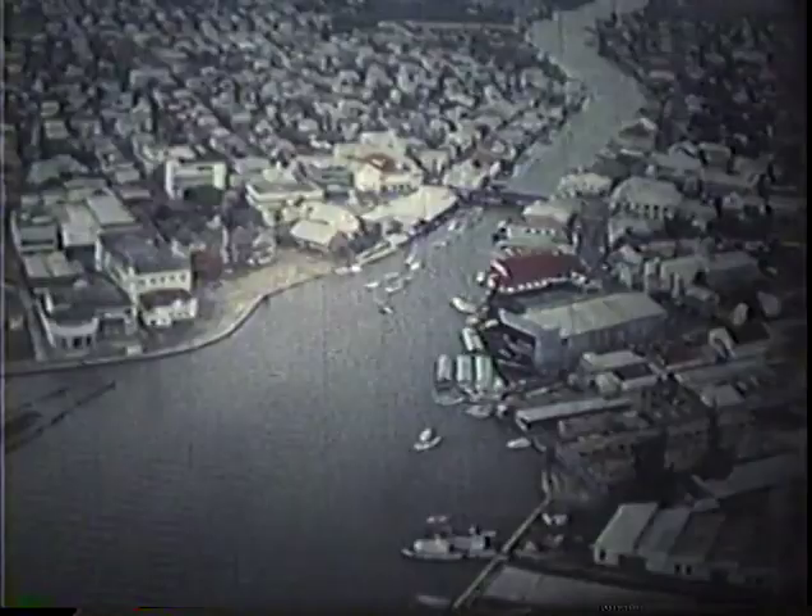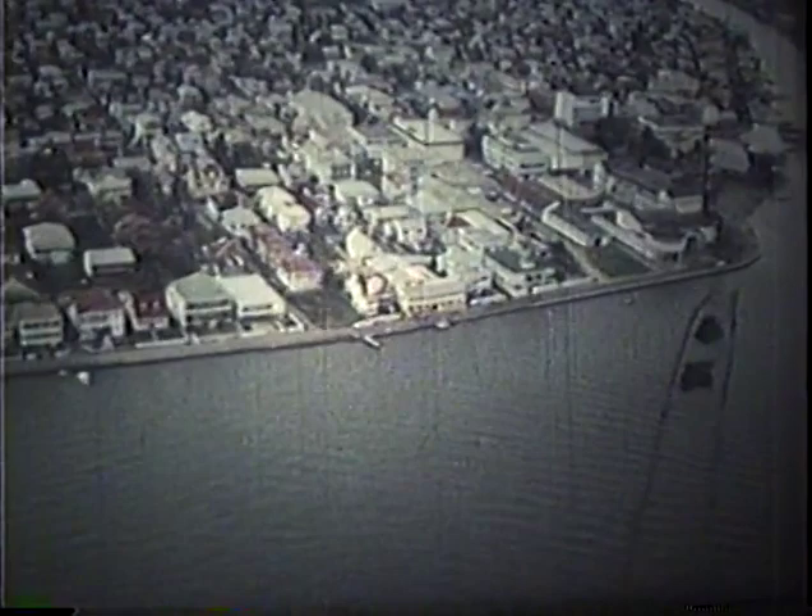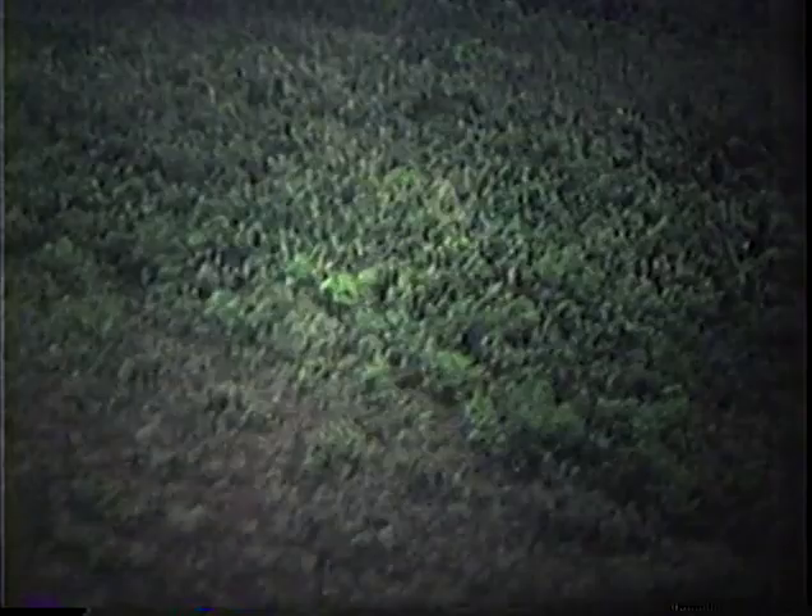The modern Deegan marimba or xylophone begins in Central America in Belize, formerly British Honduras. Far back in the hinterlands from the port of Belize are the forests where as few as one in 250 trees is the botanical species Dalbergia Stevensonii that provides the high density tropical rosewood needed for Deegan instruments.